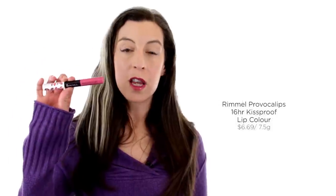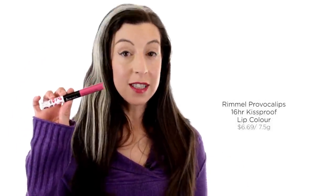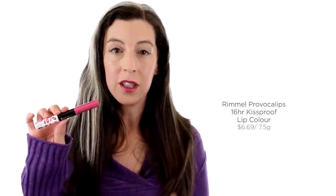Hi, this is Mercedes here with my review of Rimmel's Provocalypse 16-hour kiss-proof lip color. That's a long name and kind of unwieldy, but the product itself is awesome. There are a lot of reasons why this got our highest rating. First and foremost, it does what it says, and we always like to see products that perform as well as the claims they make. This one actually does.